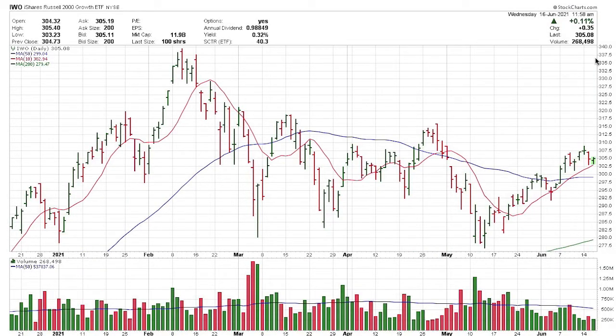Now the new index we've added, which is actually an ETF, is the Russell 2000 Growth ETF. We're seeing some improvement here — not exactly knocking the doors off the barn, but we've had a pretty steady downtrend since around February the 10th, and the growth stocks have been underperforming. But we're starting to see some improvement here.